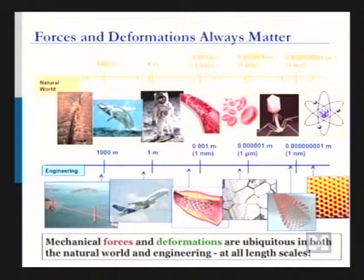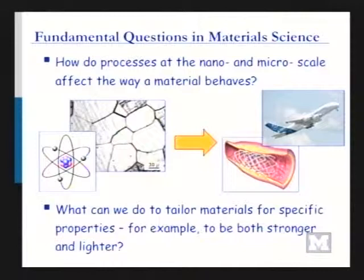The big take-home message is that forces and deformations — no matter if you're looking at the natural world or the engineering world, no matter what length scale — are fundamentally important to anything ranging from a virus to an airplane. A lot of the fundamental questions in materials science and mechanical engineering deal with the interactions between length scales: how things at the atomistic scale and the microstructure scale affect the behavior of the stent in your body or the plane you're riding in.